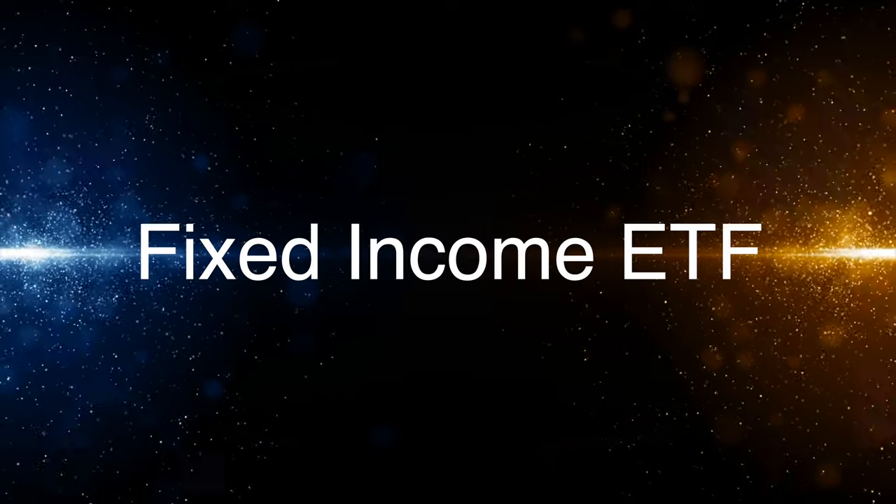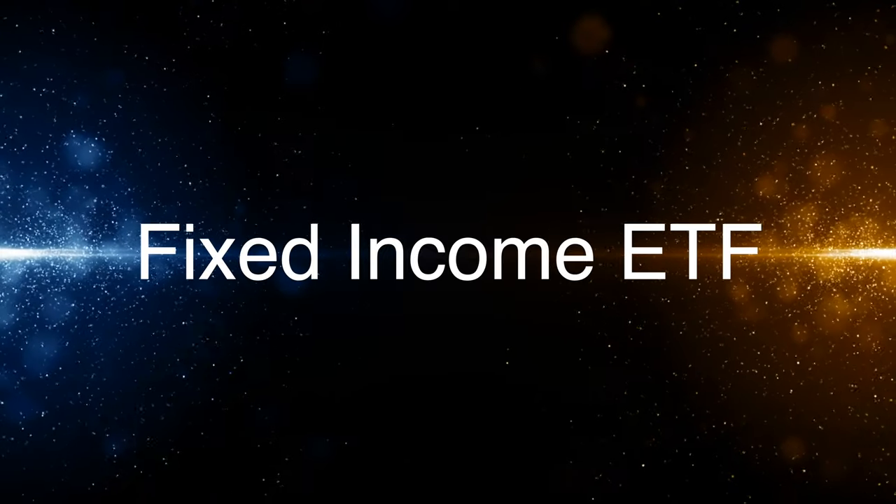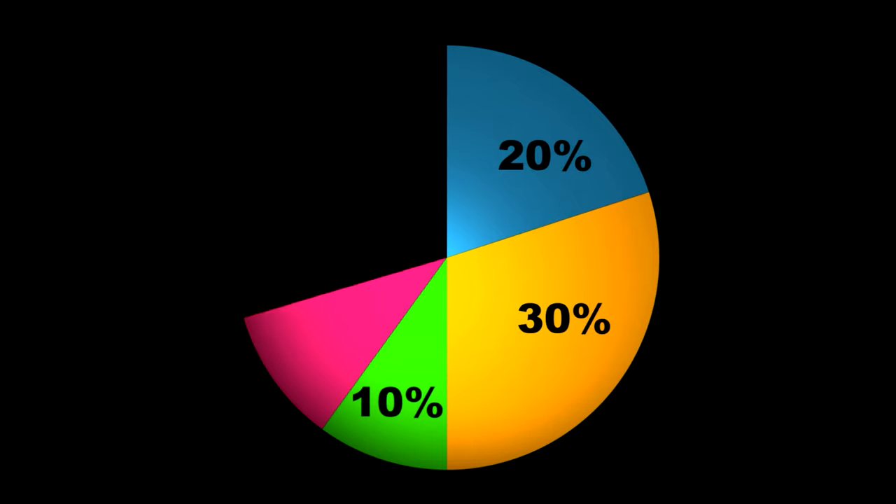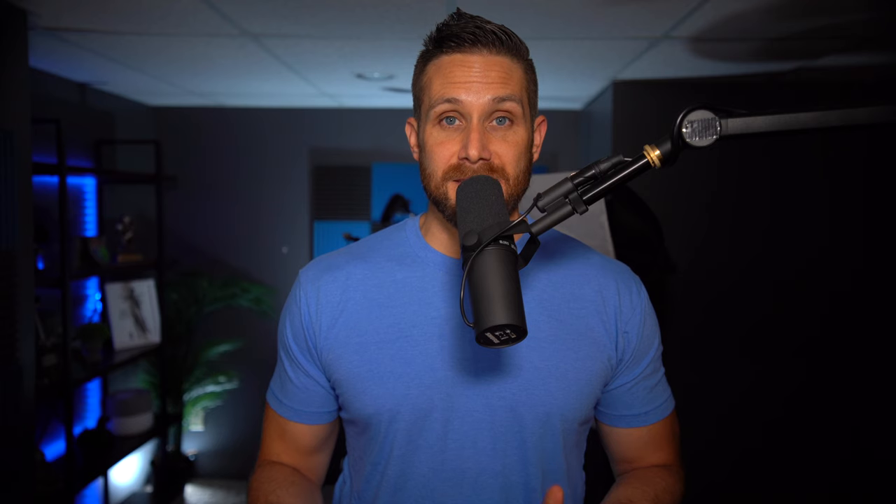Another option would be a fixed income ETF, also known as bond ETFs. These are used more when you're trying to preserve your wealth as you get closer to needing the money. If you're headed into or already in retirement, you might not be able to afford to risk too much money in stock-based ETFs because you need the money to live on right then and there. The returns on these things are next to nothing, so if you're in the wealth accumulation phase, I'd suggest not even touching these or at least limiting the amount of money allocated towards them. Remember that you only have 100% of your pie — the more you put into bond ETFs, the less of a percentage you'll be able to put into stock-based ETFs, which have a higher upside.